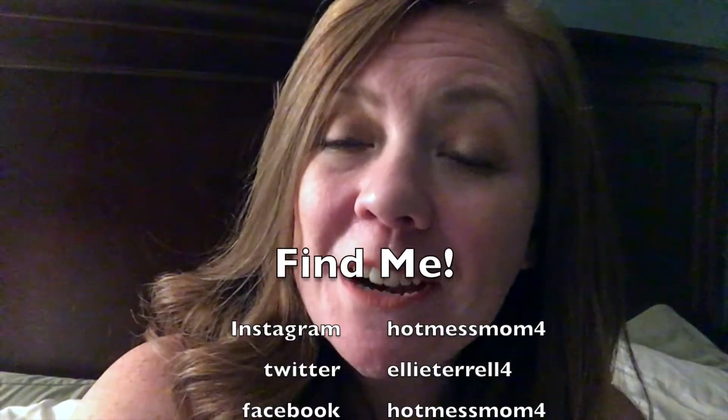If you haven't hit that red button yet or given me a thumbs up, go ahead and do that, and find me on all my social medias. I hope you guys have a great day — bye!